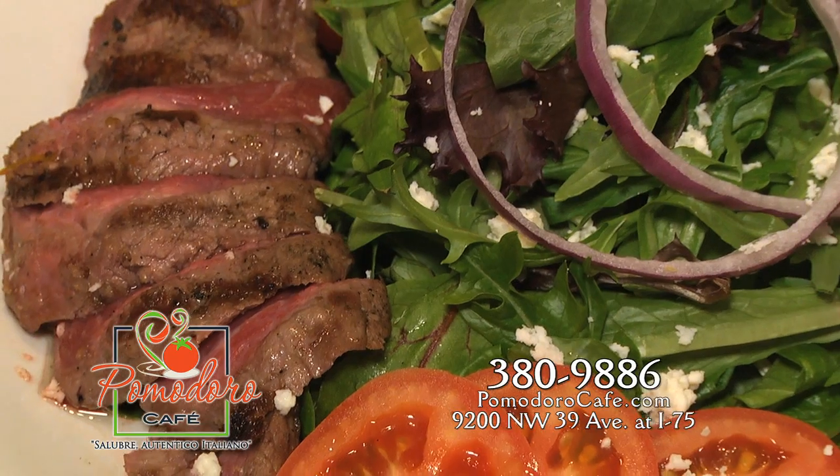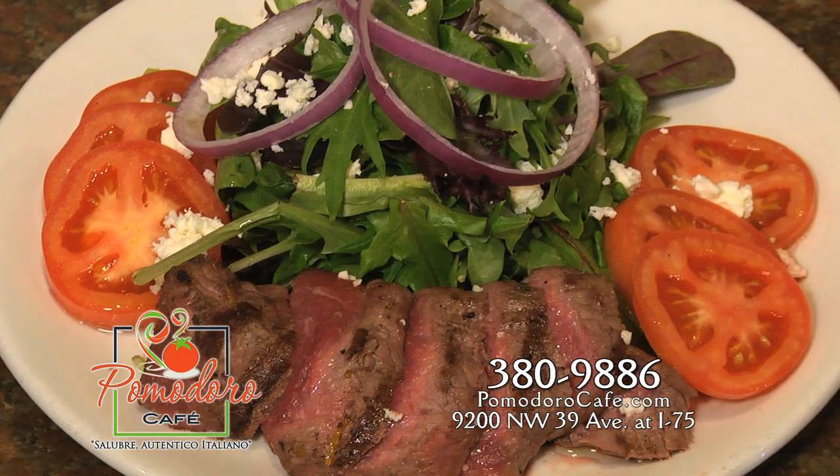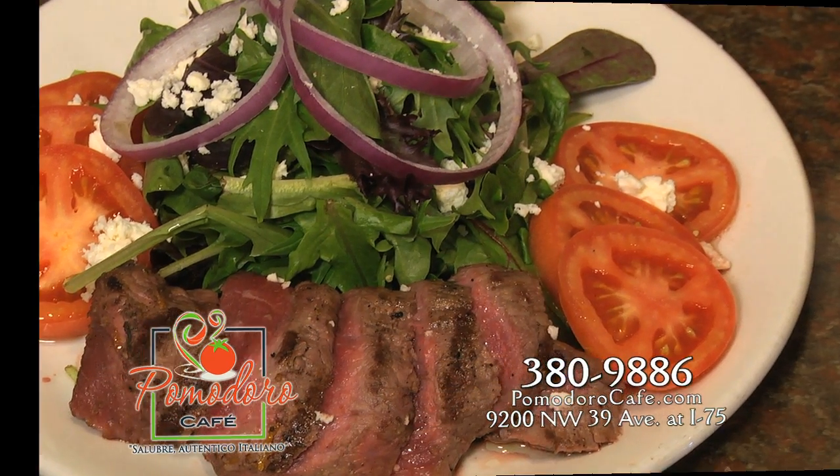If it's a salad you crave, there's lots of choices, and the bistecca salad with top sirloin steak and tomatoes, onions, and feta will certainly satisfy.